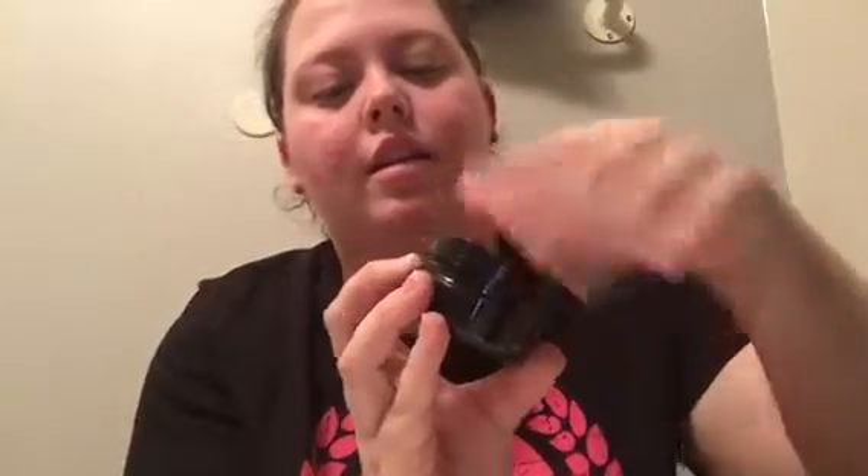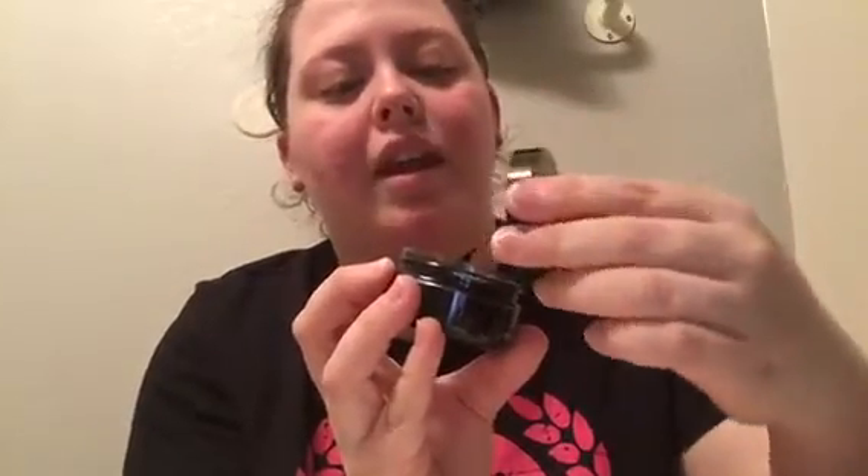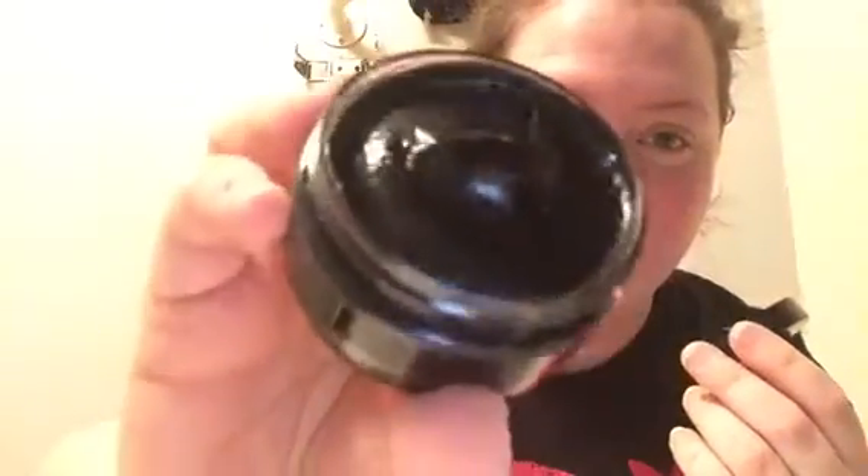Look how gritty that looks — it's beautiful. I'm so in love with scrubs and face scrubs because I feel like after I don't exfoliate for like two days, I really feel it.